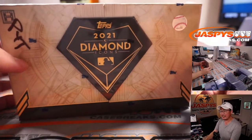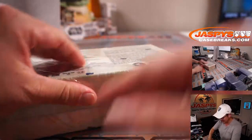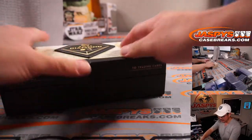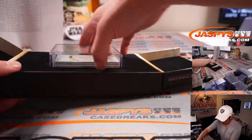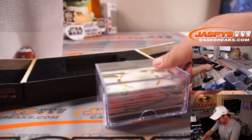Now, we've seen some really nice things pop out of Diamond Icons. Maybe I'll even hit that bell for that break, too. So let's hope that trend continues in this final box — sort of a shallow number of hits, a lot of thin hits or maybe a redemption. Maybe both.